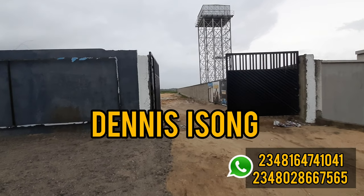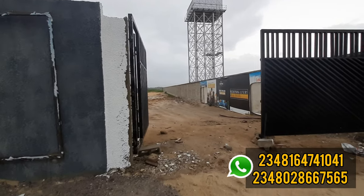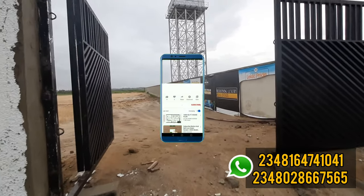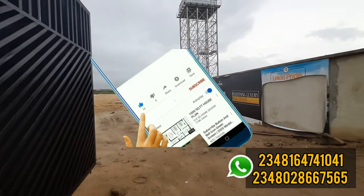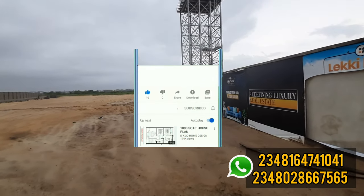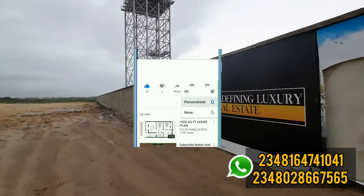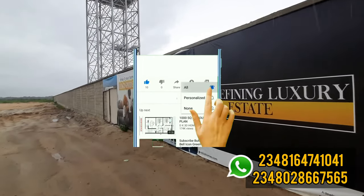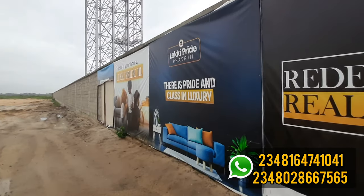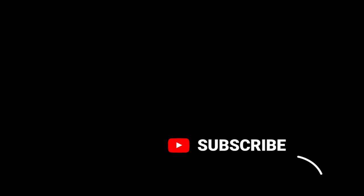My name is Dennis Isong. Thank you for coming to my channel. What I do on this channel is give you properties that have the potential of appreciating very well. Please stay to the end of this video so I can share more information on this particular property. If you have not subscribed to my channel, please do that now so you don't miss any of my content.